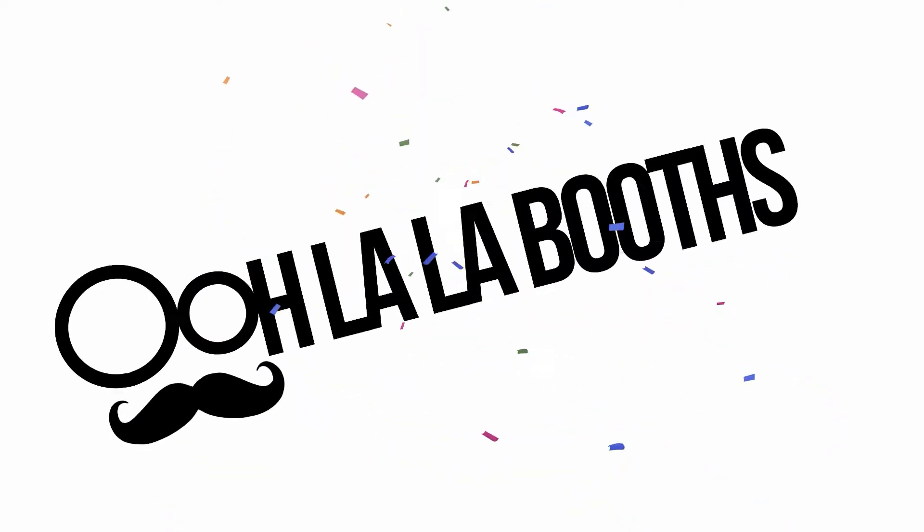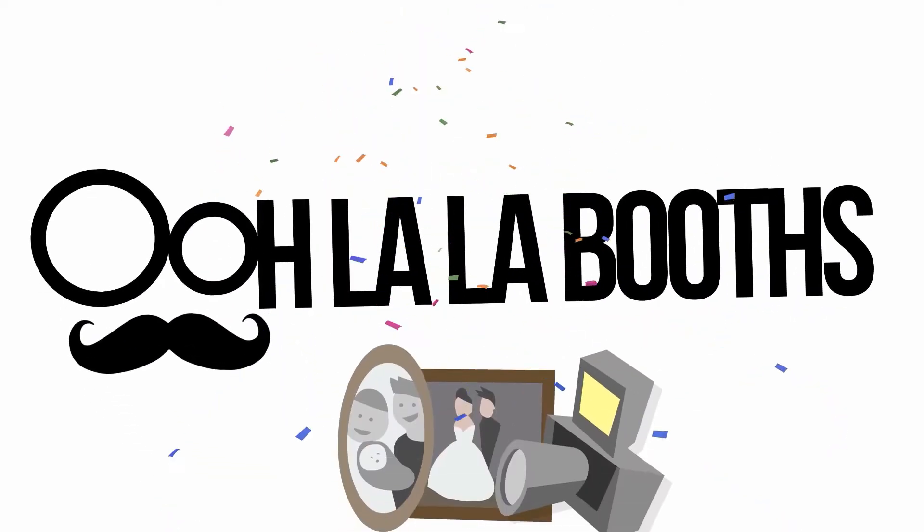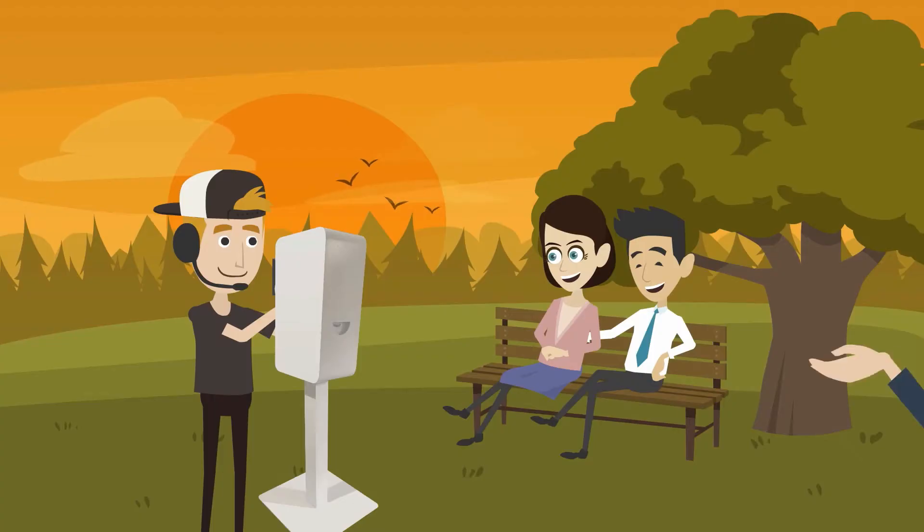Oolala Boost is not your average photo booth. First off, we are open air, similar to a professional photo shoot.